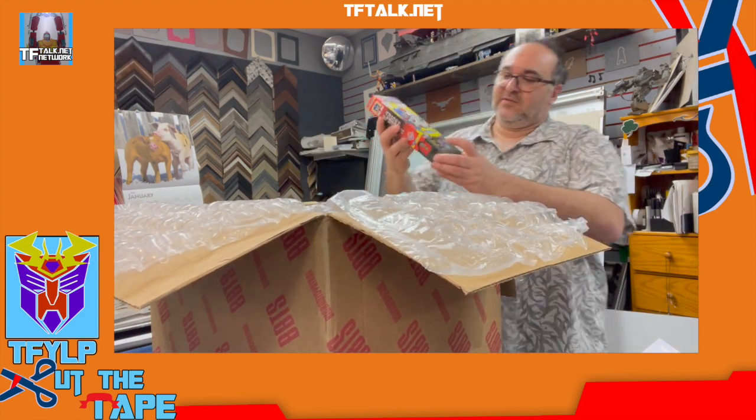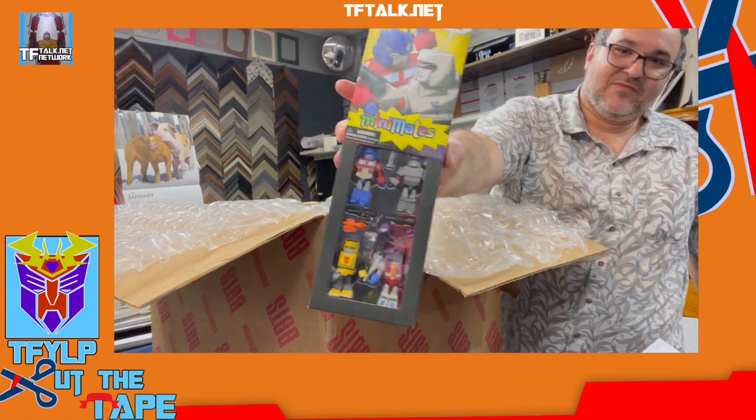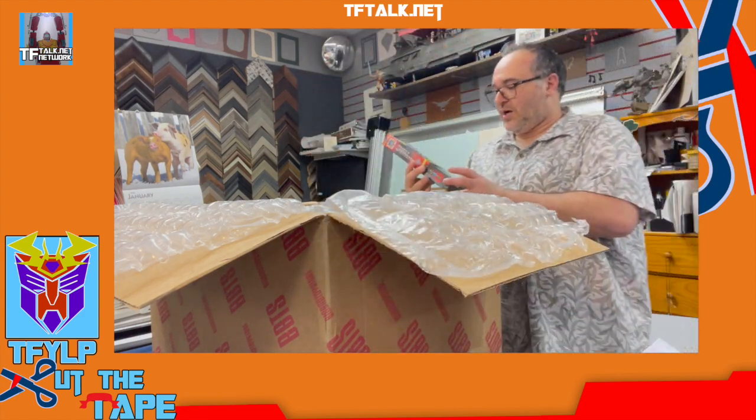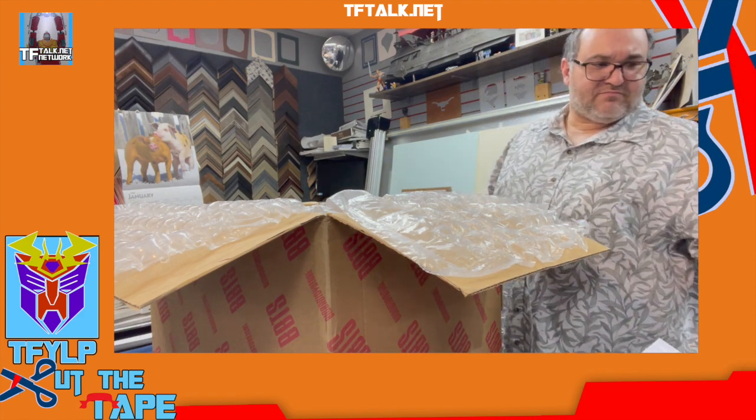Mini Mates, the VHS tape. Very cool display. This is just a refresh of the first wave — I think they're in slightly different colors.